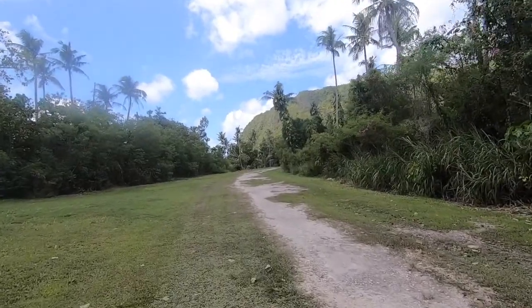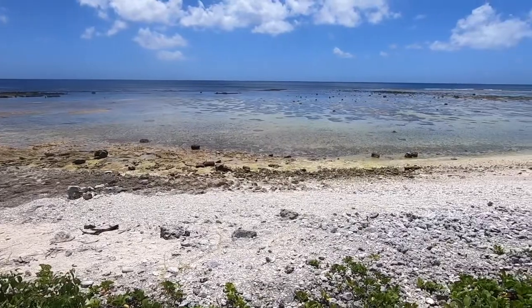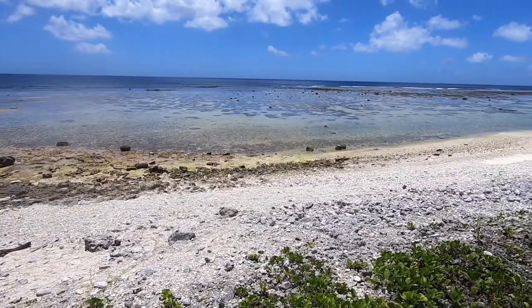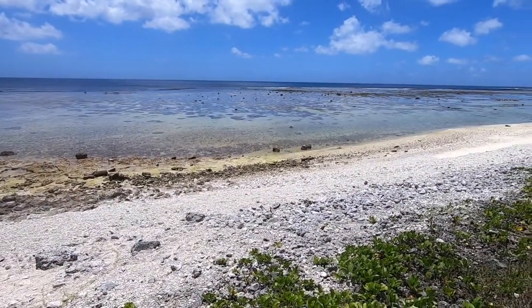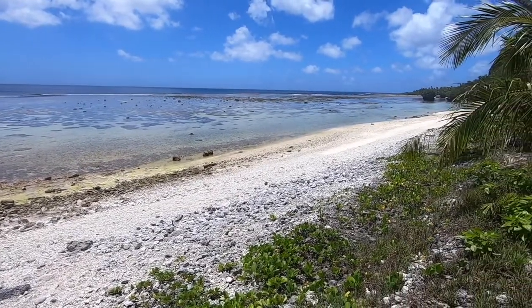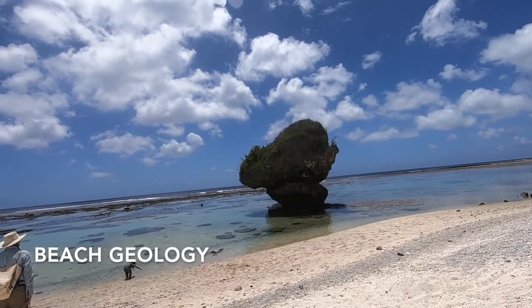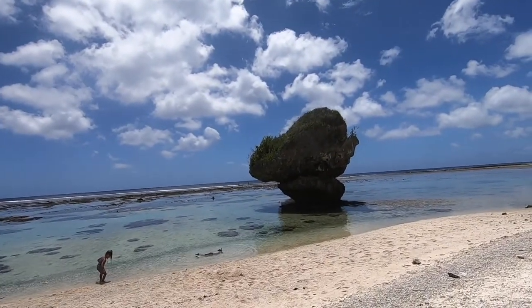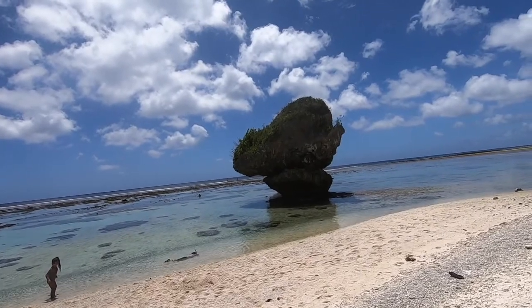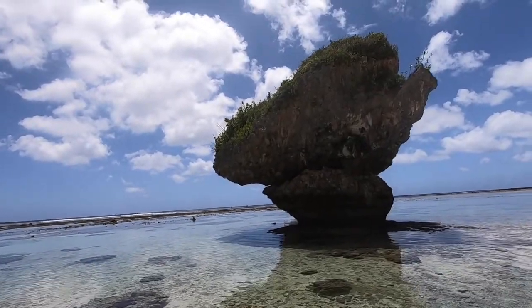Even though there are a lot of people here today because it's Memorial Day weekend and the public beach is still closed to group activities, there's still ample room for social distancing. This view is of the beach between Tangieson and our starting point by the undercut rocks. We will start with the geology, the beach components, the beach seeps and the notches on these rocks. The tide is fairly low now and you may notice that there is a big notch at the base of the rock.